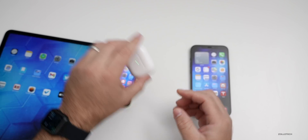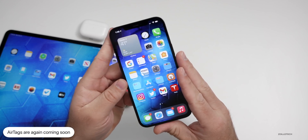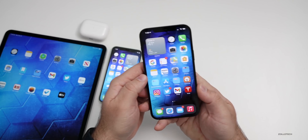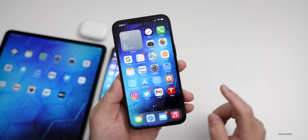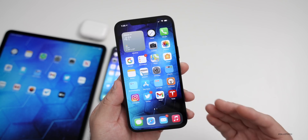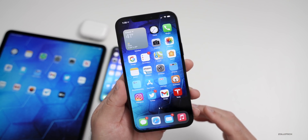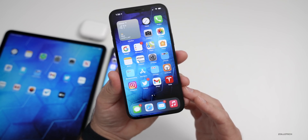Jon Prosser is also saying to expect AirTags, and we've heard a lot about that. It's been in the code for a very long time — AirTags would allow you to put a little tag on an item and track it if you lose it or just want to know where it is. All of the code is ready within iOS and it's already there within Find My, so we're basically waiting for Apple to release the product. Some people have said we won't see it until maybe the fall event, but Jon Prosser is saying March. It's kind of been in the code forever and ready to go, so I'm looking forward to it either way.